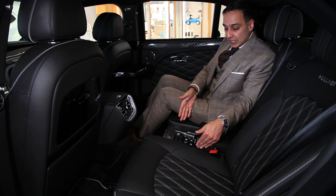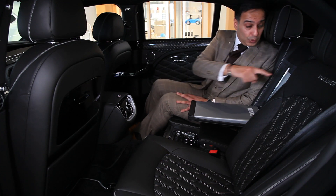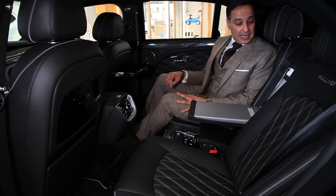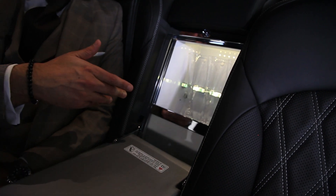All the controls are here for the climate controls and fan speed. It's even got massage seats. One of my favourites — it's actually got a bottle cooler. With a push of a button I can bring that down and you've got three beautiful crystal glasses in the back.